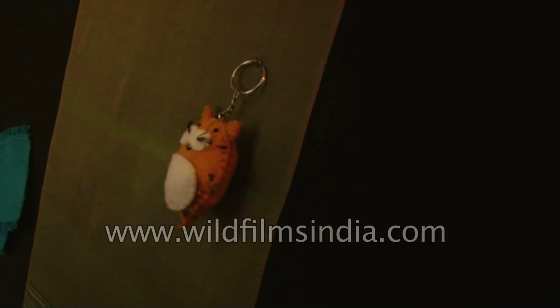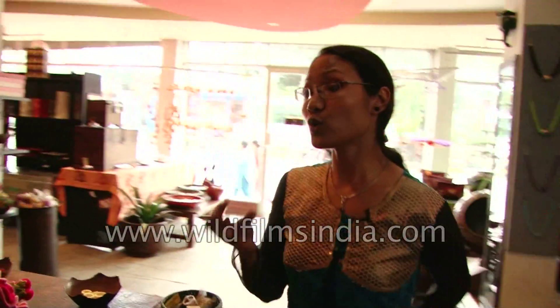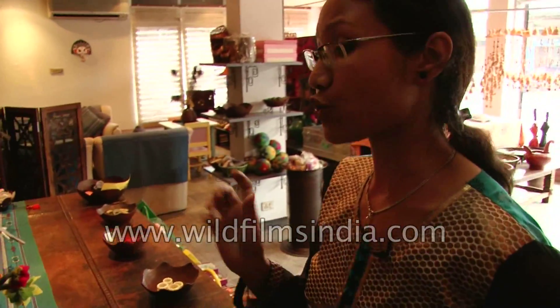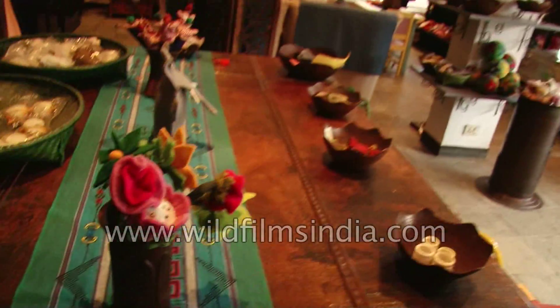These are the felt items — we have very few felt items here. Felt is made from wool; after mixing with soap and water, we create different kinds of items like flowers, bags, shoes, scarves, and different kinds of accessories.